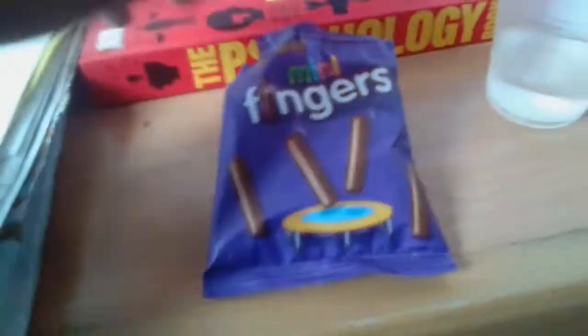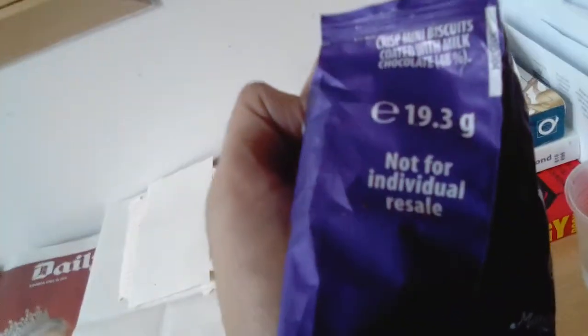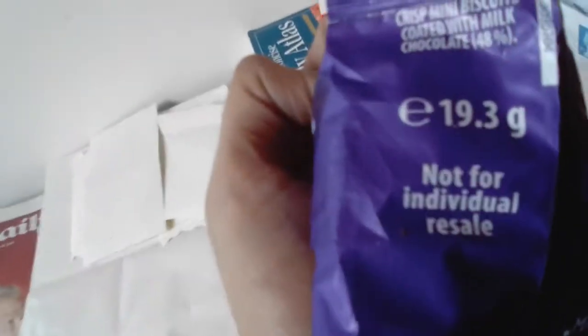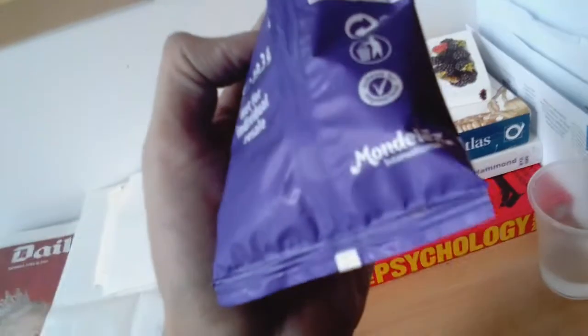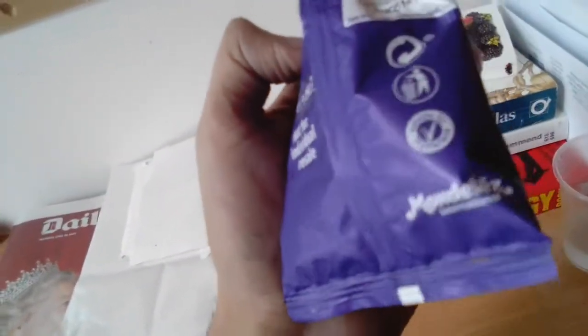This is a mini thing — a 20 gram bag. The description reads: crisp mini biscuit coated with milk chocolate 48%. Mondelez International is the company. You can recycle this, so it's good for your environment.